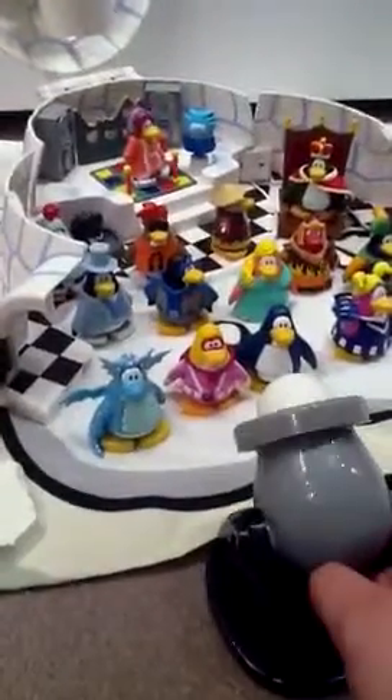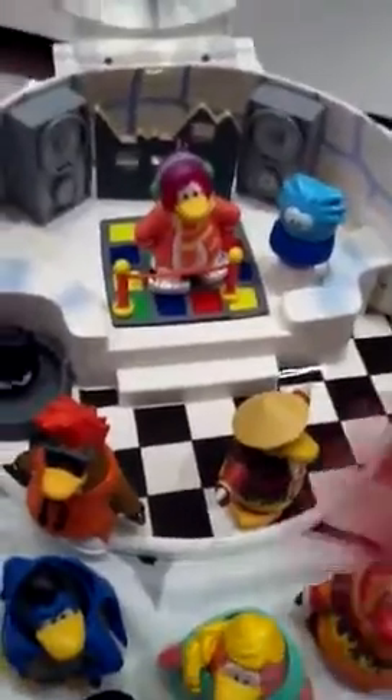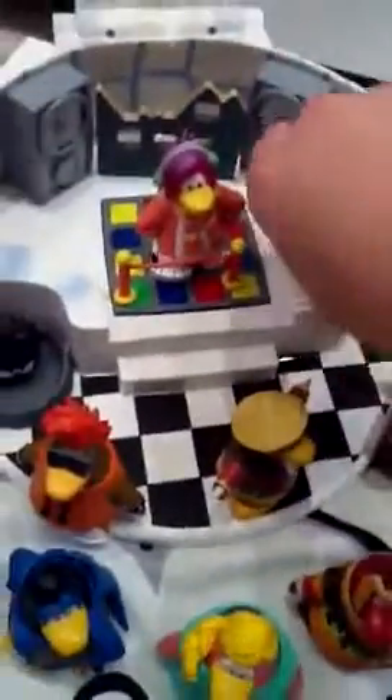I've got the cannon. Let's see if I can take a shot. Well, I guess not. I've got Cadence — I call her Cadence, or Cadence, or whatever you call her. Got a puffle. A little black puffle. A knight. That's a dude, this rock DJ. Shadow guy. Gambling girl. The dragon.